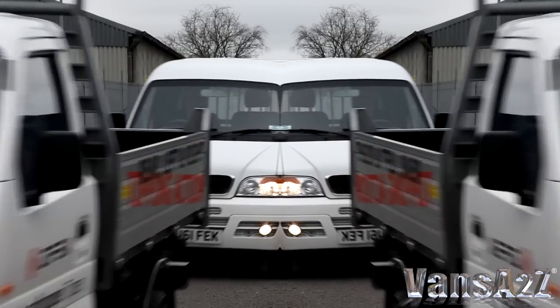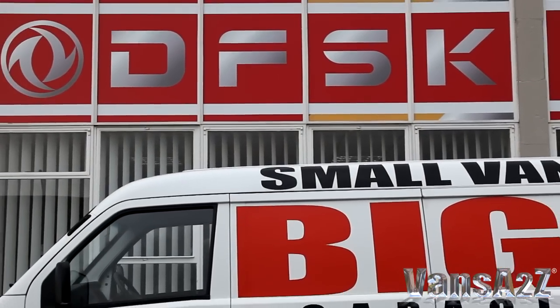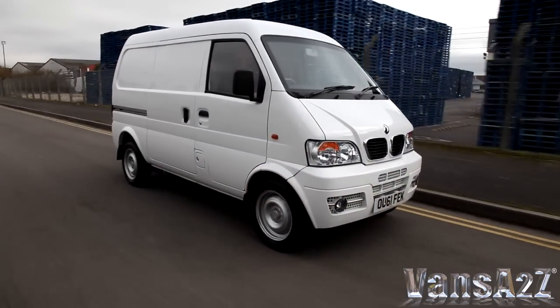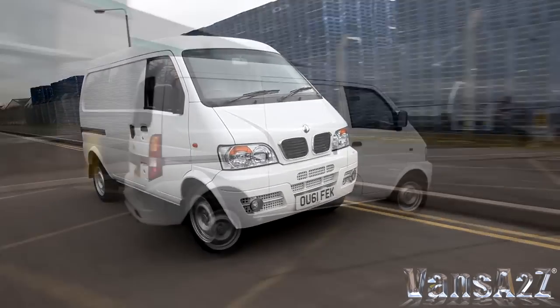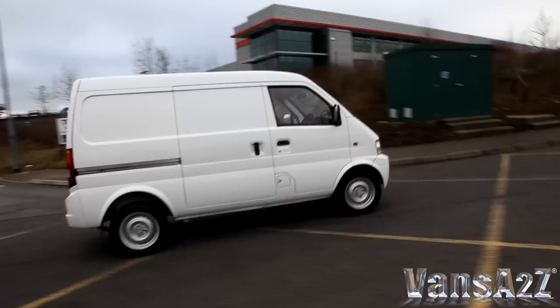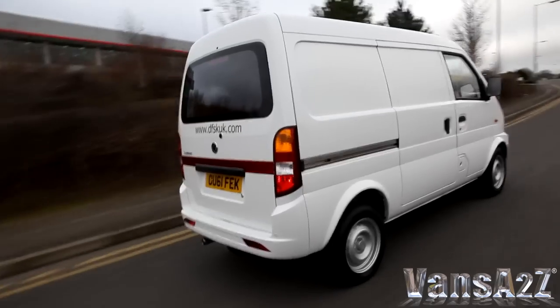The Microvan is back, courtesy of Chinese manufacturer DFSK and its Swindon-based UK importer. The Loadhopper is a natural successor to vehicles such as Piaggio's Porter and Suzuki's Carry, on which it's based. Powered by a 77-horsepower 1.3-litre petrol engine, driving the rear wheels via a 5-speed manual transmission.